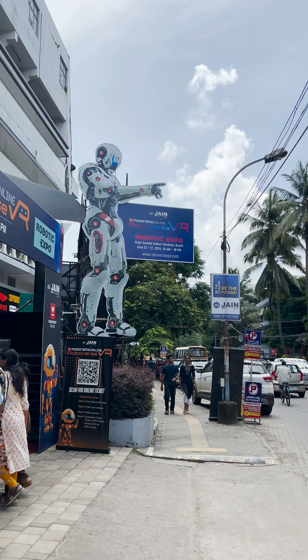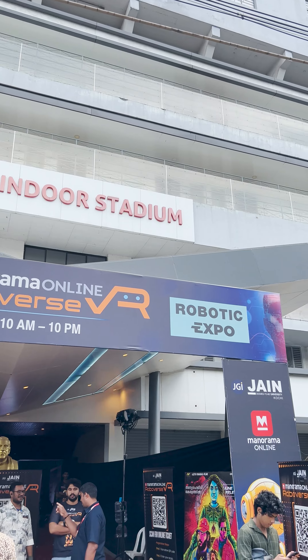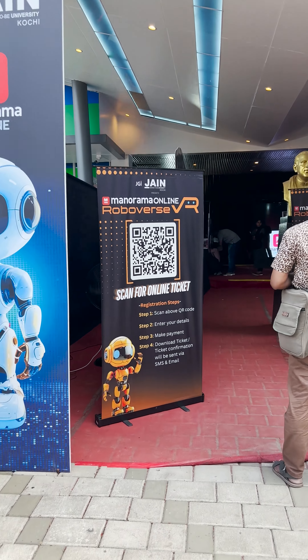Now we are in Kochi, Kochi Kadavanthra, Rajiv Gandhi Indoor Stadium. This is Manorama Online, Jane University, Roboverse VR Expo.